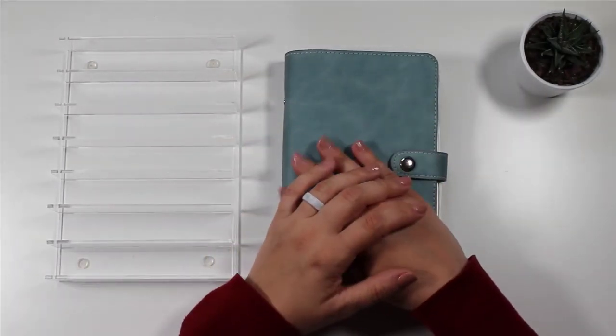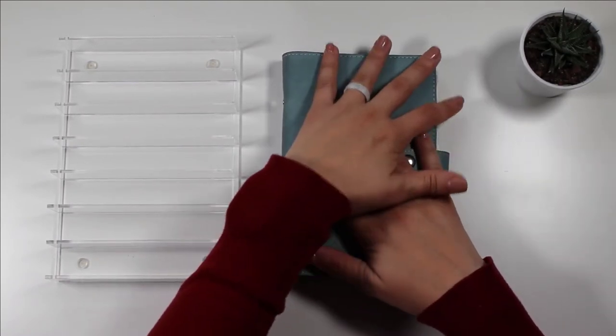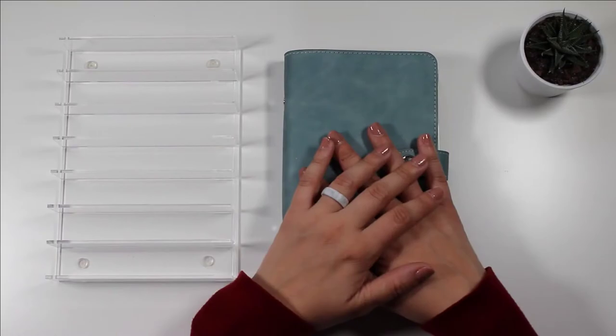Hey everyone, welcome or welcome back. This is Engineers on a Budget and my name is Sam. In this video we are going to go ahead and do condensing of our sinking funds. We're going to put some placeholders in, take money back to the bank. So yeah, let's get started.